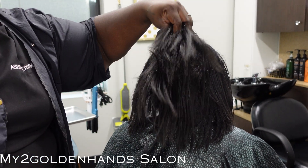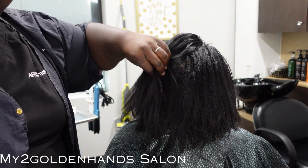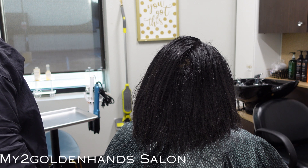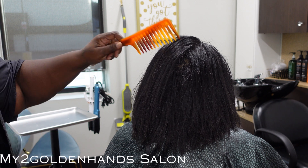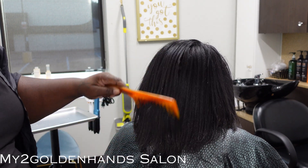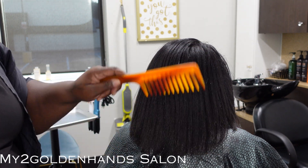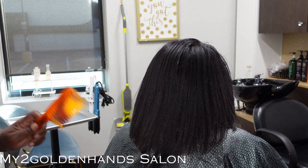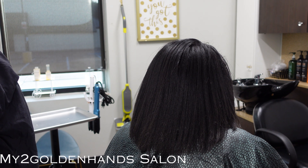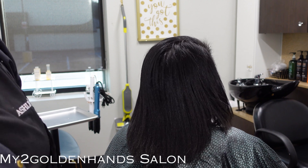Hey you guys, welcome back to my channel, and if this is your first time here, welcome. I want to do an up-to-date video on the texture release video that I did about three weeks ago. If you haven't checked that video out, please go check it out because this one will be paired with that video. Y'all had a lot of great questions, so in today's video I want to answer those questions and also show you guys the benefit of the texture release in live form.